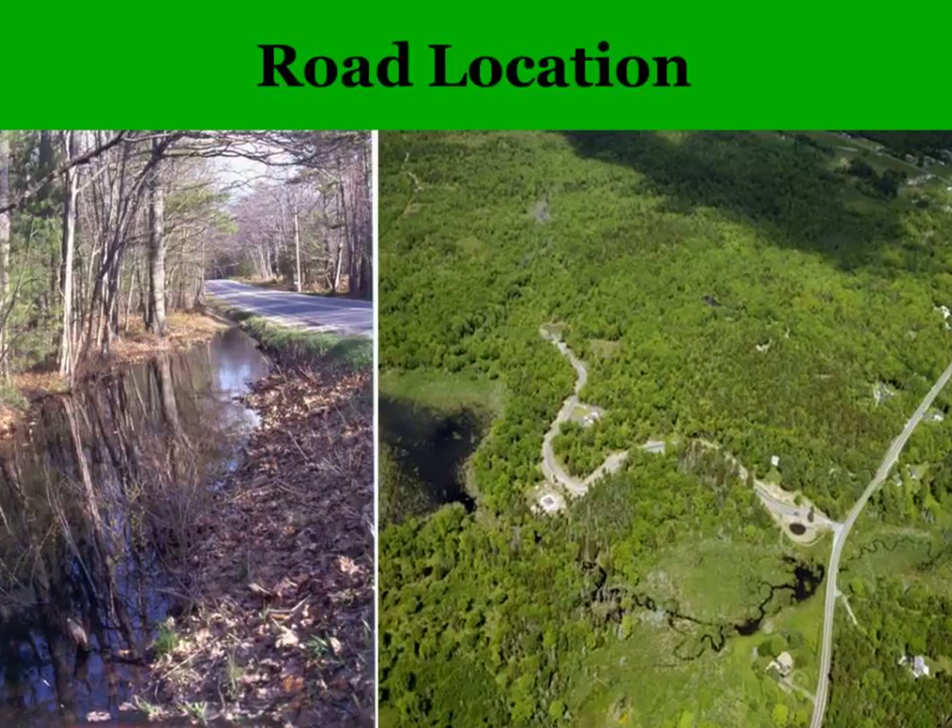Studies show that roads adjacent to or near water resources — such as wetlands, ponds, streams, and rivers — have a substantially higher level of vehicle-wildlife collision than other stretches of roads. This makes a lot of sense because about 85% of Maine's vertebrate wildlife use habitat in or adjacent to these wet areas.